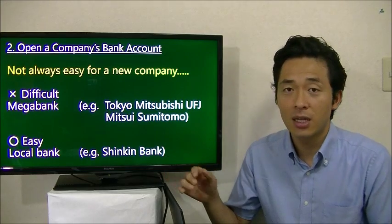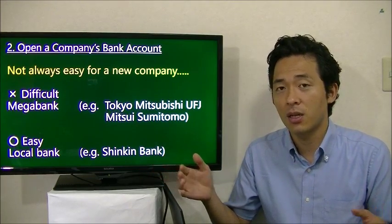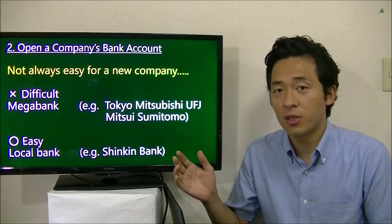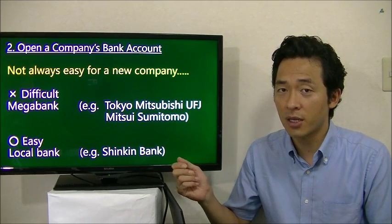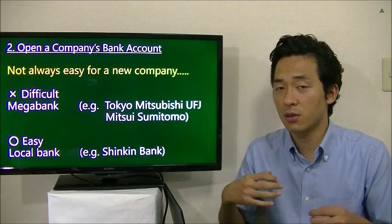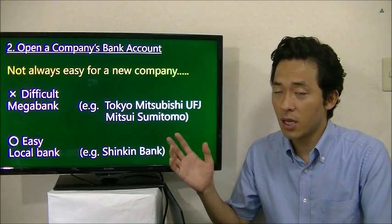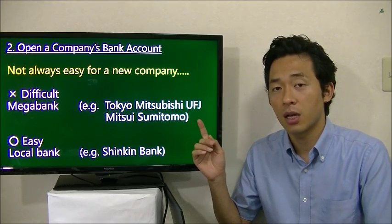In that case, you should go to a local bank called a shinkin, which is a very local bank, and it is easier to open a bank account there. So first, open the bank account at the local bank, and then once you get more business history, you can apply to open a bank account at the mega bank.